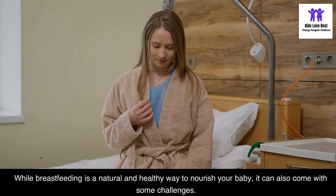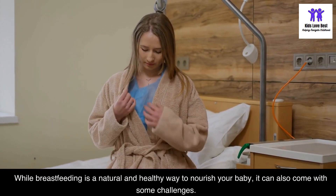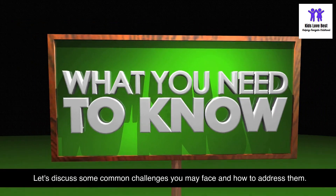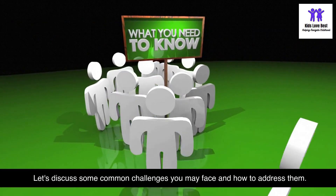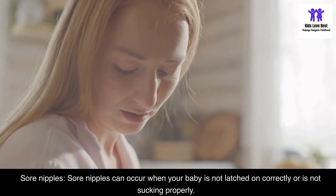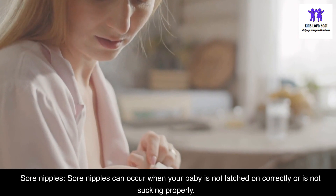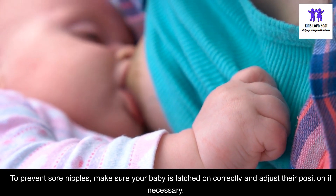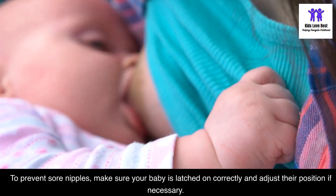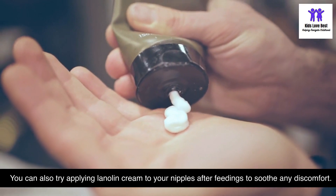While breastfeeding is natural and healthy, it can come with some challenges. Sore nipples can occur when your baby is not latched on correctly or is not sucking properly. To prevent sore nipples, make sure your baby is latched on correctly and adjust their position if necessary. You can also try applying lanolin cream to your nipples after feedings to soothe any discomfort.